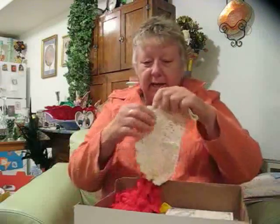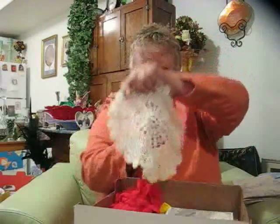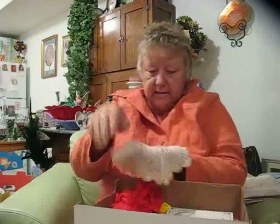A doily! You can use that in many ways in crafting — actually, you can put stiffener in it and make little hats and decorate them. Oh, a doily — that's excellent, excellent!